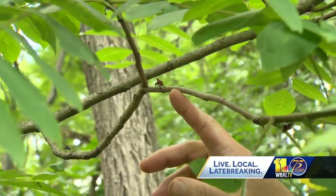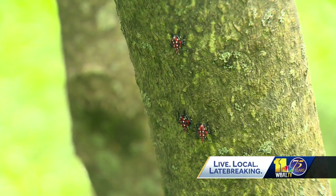They don't sting or bite. They came via commerce — they came on shipments. They're native Asian. They attached themselves to some kind of shipment, and they landed in Berks County, Pennsylvania, which was the first spotting.